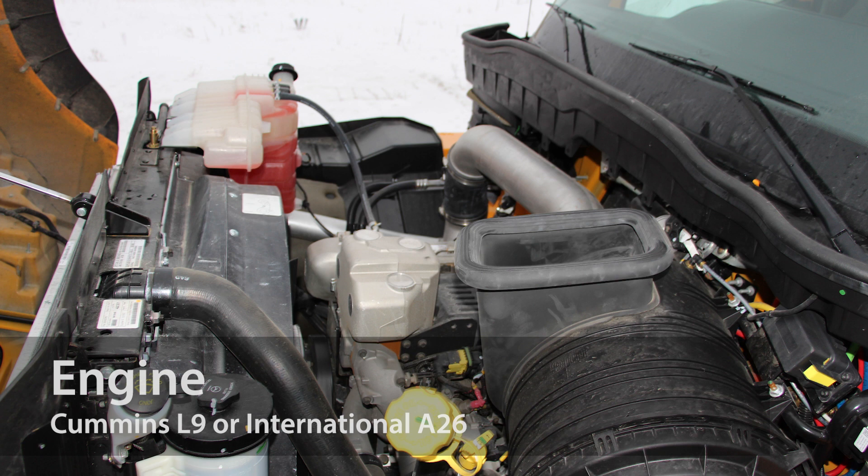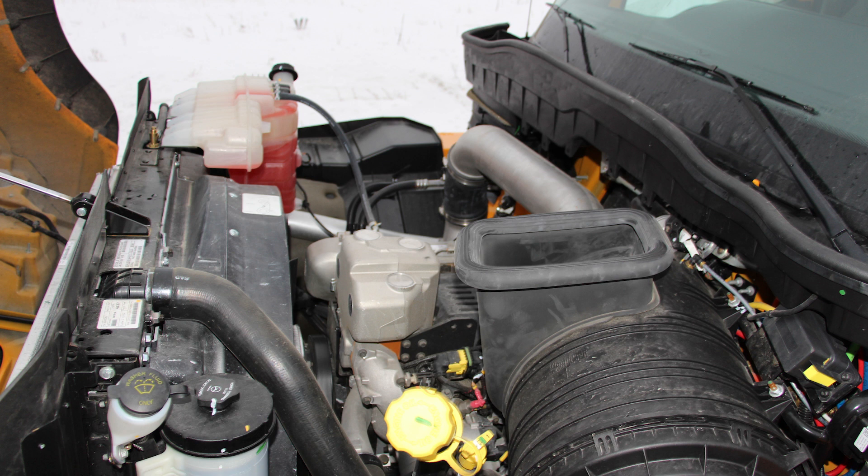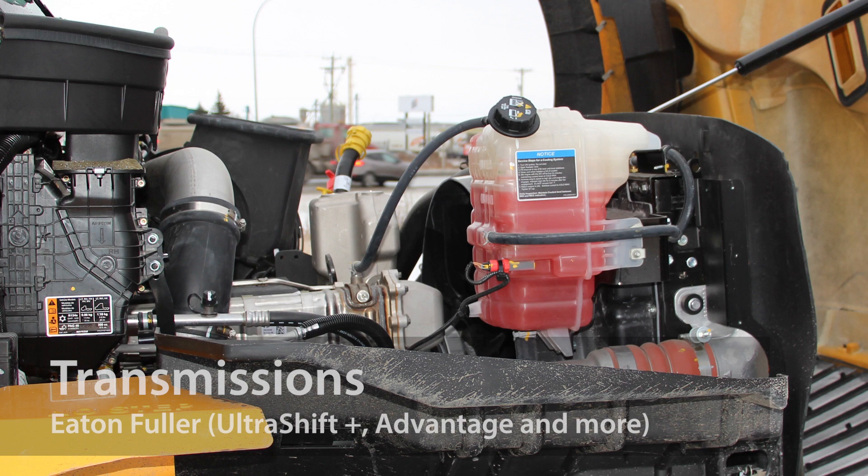International HV trucks are built with the Cummins L9 or the reliable and powerful International A26 engine, like this one here, which has up to 475 horsepower and 1,700 pounds per foot of torque.